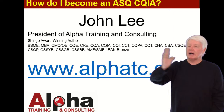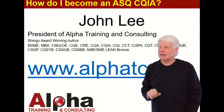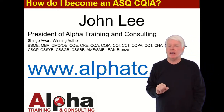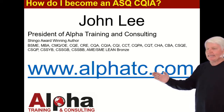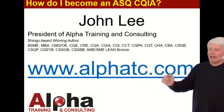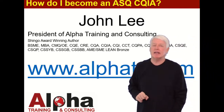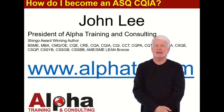As you can see, I've passed most of the ASQ certification exams. I love the ASQ certification program and I would love to join you in your ASQ certification journey. If you have any questions, please contact me through my website at alphatc.com — go to the Contact Us page and send me a message. I'd love to hear from you and I'll get right back with you. Thank you, and have a great day. Goodbye.